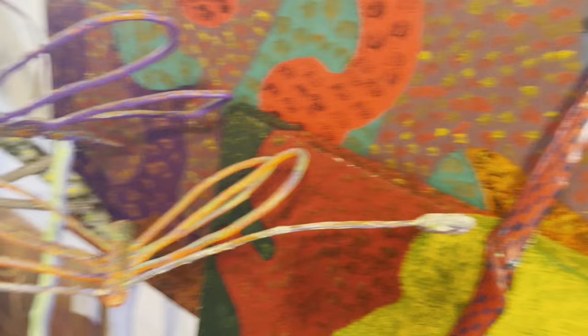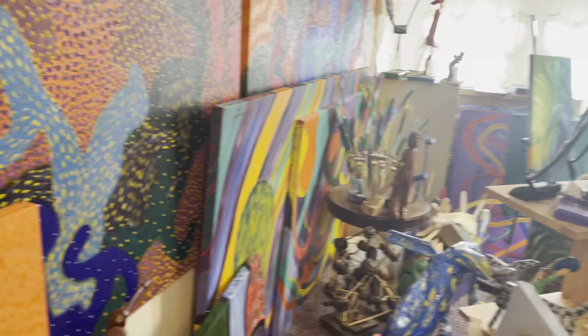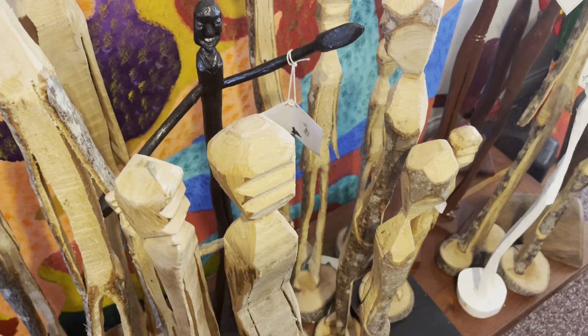And here is a bunch of my paintings — big paintings hanging here on the wall. You can see much about them in the video. And I do have some primitive type art, as you can see here. I love that stuff. I just love art, period.